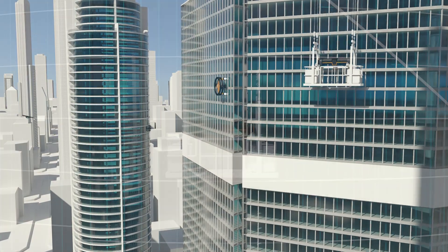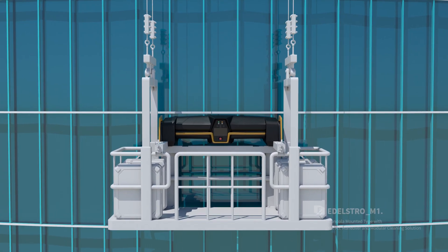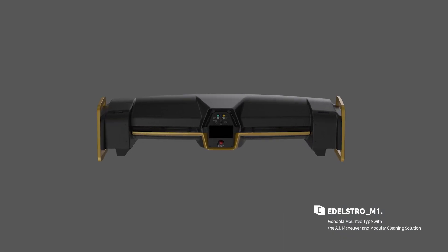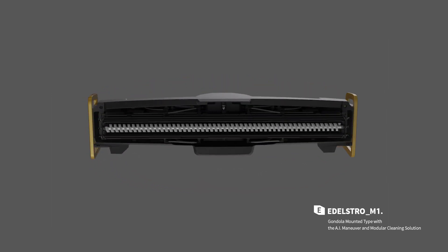We launched our first innovation, Adelstro M1, in 2019. We successfully introduced AI maneuver and modular cleaning solution to the megastructure maintenance field.